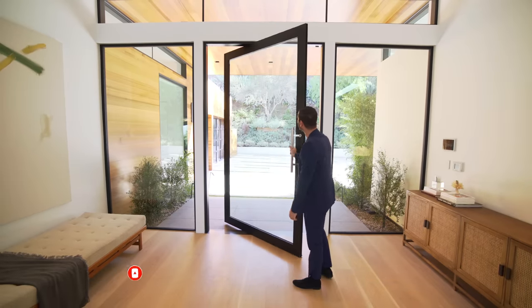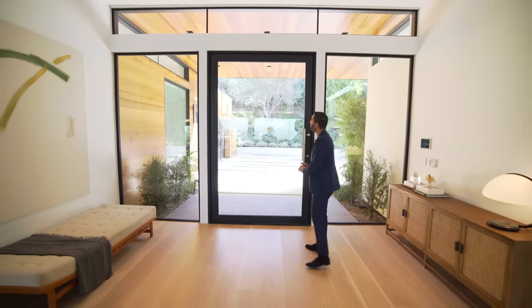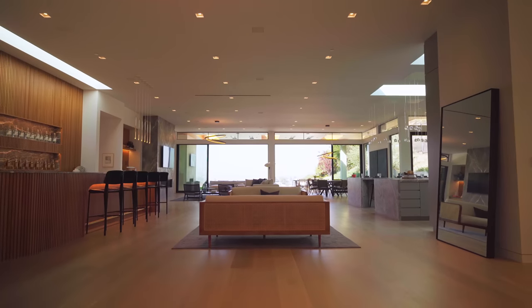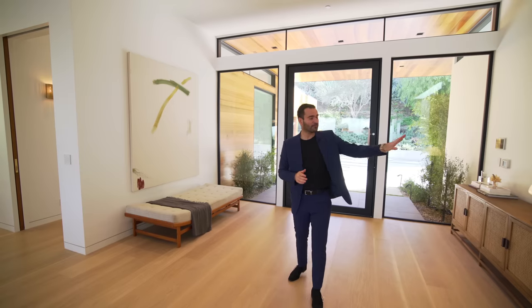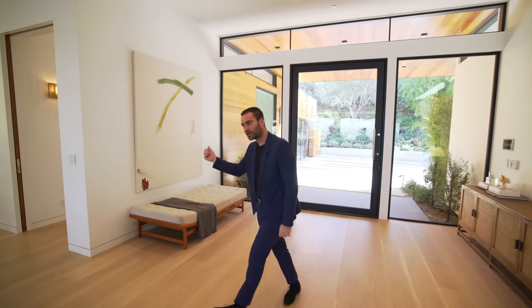Here we are at the entry — beautiful glass pivoting door. We have picture windows on each side and a clerestory window right above bringing natural light into the entry. In front of me we have the bar, family room, kitchen, and dining area, all opening up to the beautiful backyard with incredible views. But before we cover that section, we have two wings. Left wing: the office, movie theater, and two spacious guest suites. Right wing: the garage, guest suite, and the laundry room. So we're going to start here.